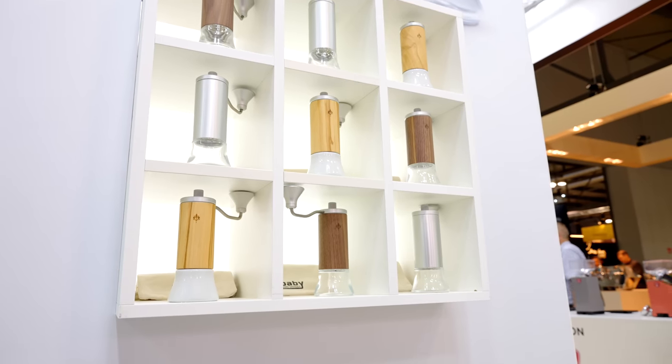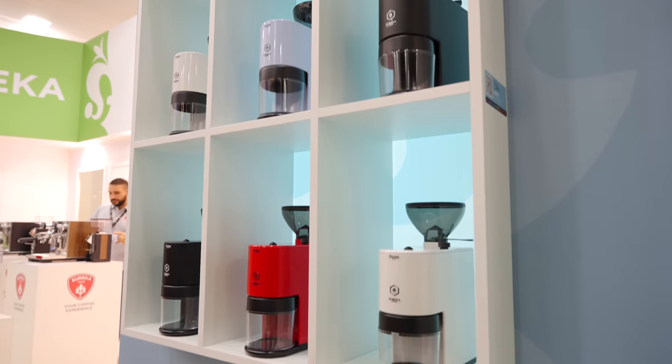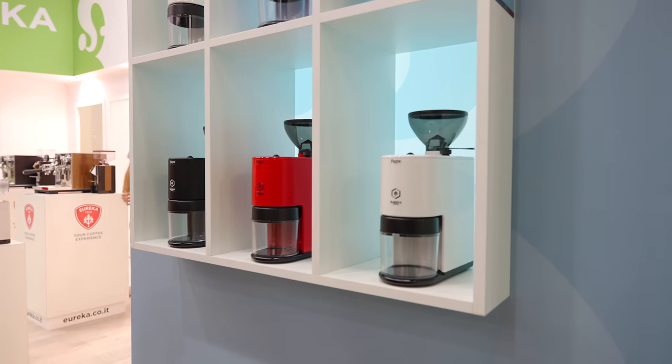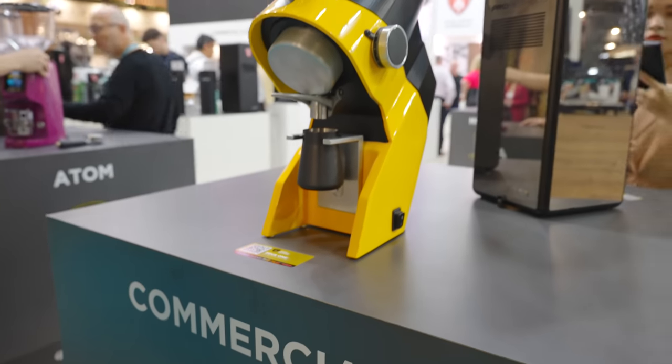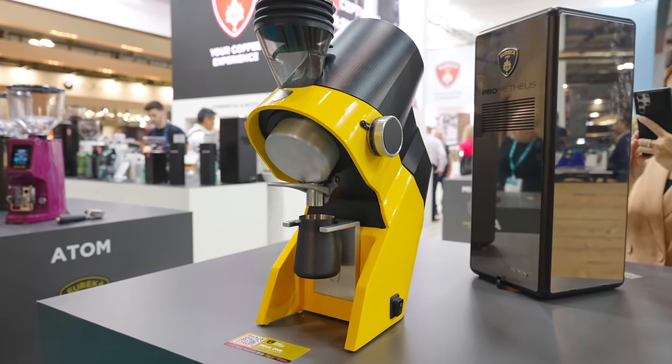They also have a new hand grinder which looked pretty nice — I personally liked the white catch cup — as well as a grinder that appears to be a direct competitor to the Fellow Ode. And of course we looked at a bit of eye candy; there were some prototype machines on the stand that just looked so darn cool.